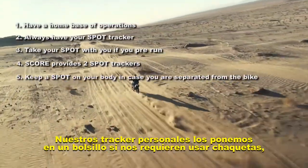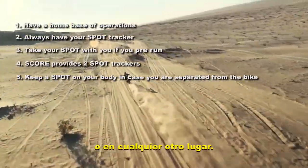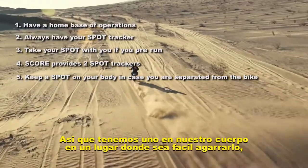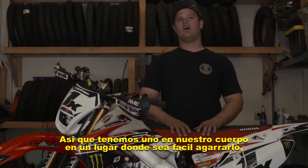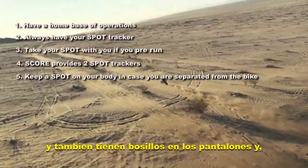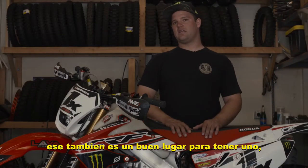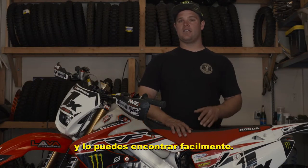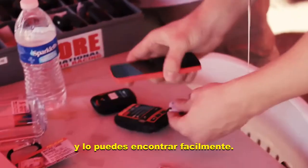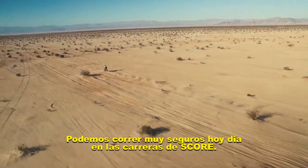Our personal ones we put in either our fanny packs, or if they're wearing a jacket they've got pockets. You want to put it somewhere you can get to it — like MSR, they have the Explorer line which we usually race with, and they've got padded pockets in the pants too, which is a pretty good spot. It still works in there and you can get to it pretty easily. The SPOT tracker is pretty critical for staying safe these days racing SCORE.